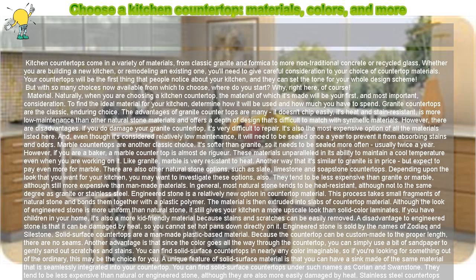There are also other natural stone options, such as slate, limestone, and soapstone countertops. Depending upon the look that you want for your kitchen, you may want to investigate these options as well. They tend to be less expensive than granite or marble, although still more expensive than man-made materials. In general, most natural stone tends to be heat-resistant, although not to the same degree as granite or stainless steel.